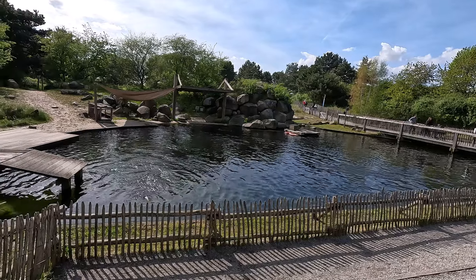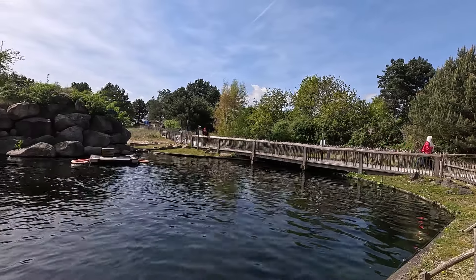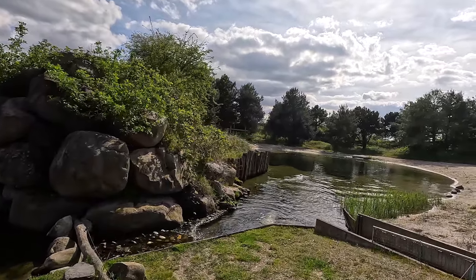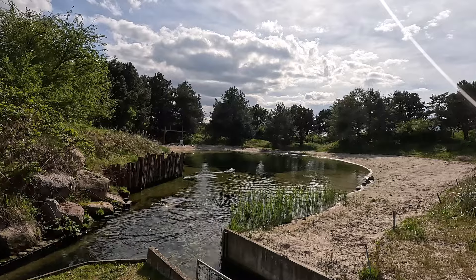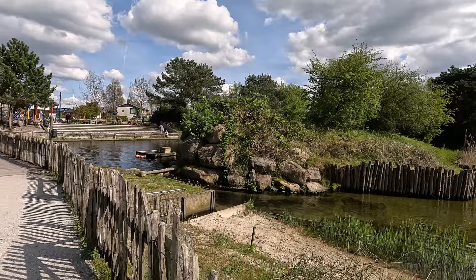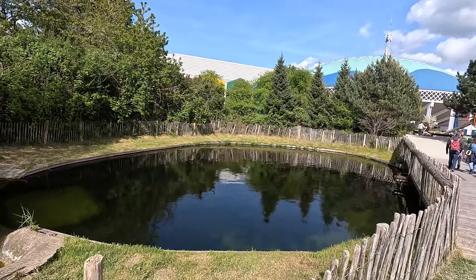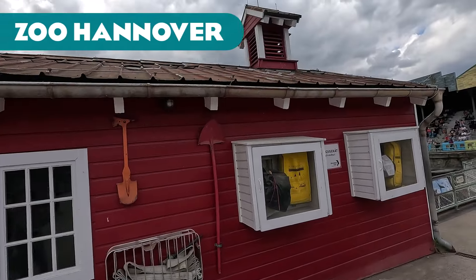Walking further around this habitat we get to the harbor seal habitat. I decided against putting harbor seals into this video as it would make it ungodly long, since there are so many harbor seal habitats. You can see the two habitats are kind of touching each other with water flowing between them. The grey seal habitat also connects to another body of water via a tunnel under the path, though it doesn't look like the seals can get there. That's it for the Dolfinarium.